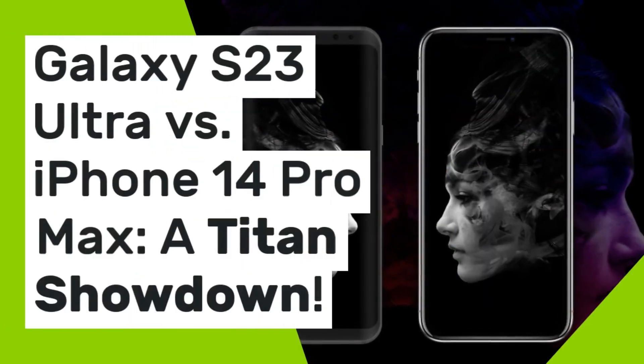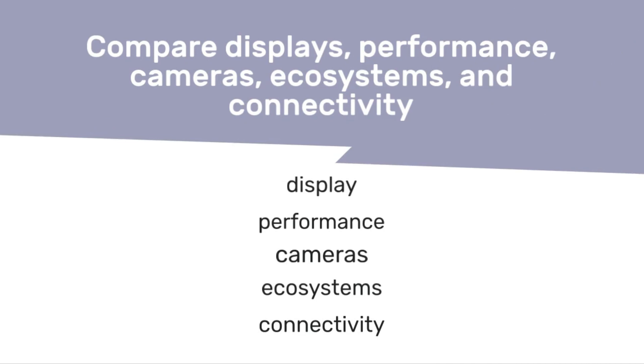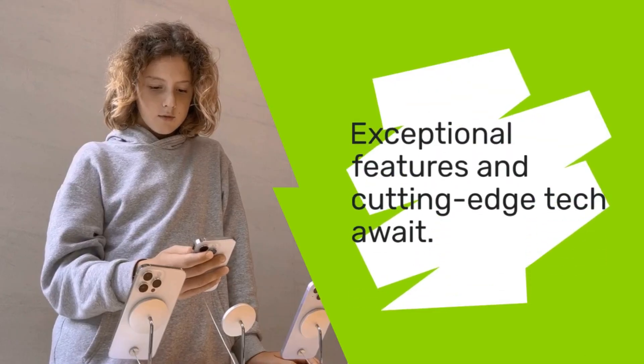Galaxy S23 Ultra vs iPhone 14 Pro Max — a titan showdown. We compare displays, performance, cameras, ecosystems, and connectivity. Exceptional features and cutting-edge tech await.